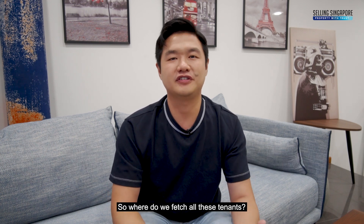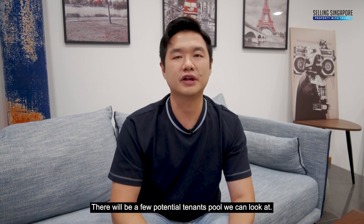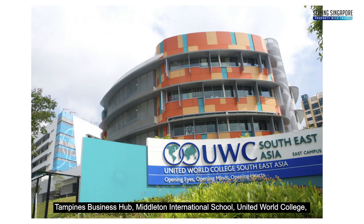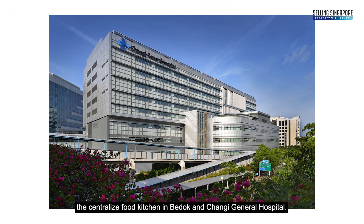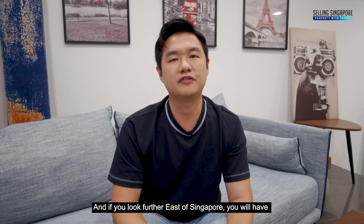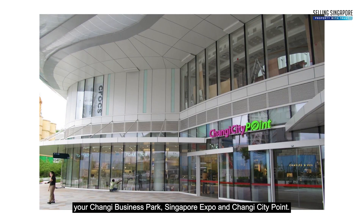So where do we fetch these tenants? There are a few potential tenant pools we can look at: Tampines Business Hub, Middleton International School, United World College, the Centralised Food Kitchen in Bedok, and Changi General Hospital. And if you look further east of Singapore, you will have Changi Business Park, Singapore Expo, and Changi City Point.